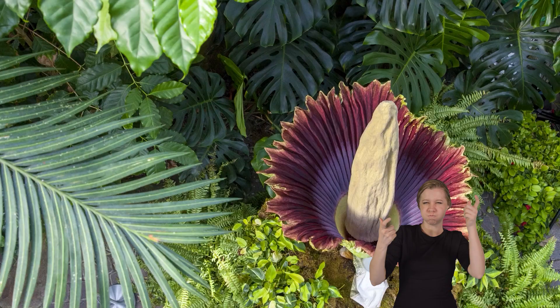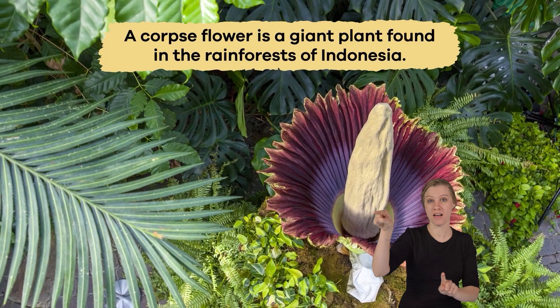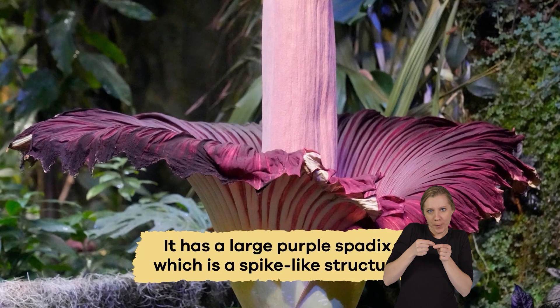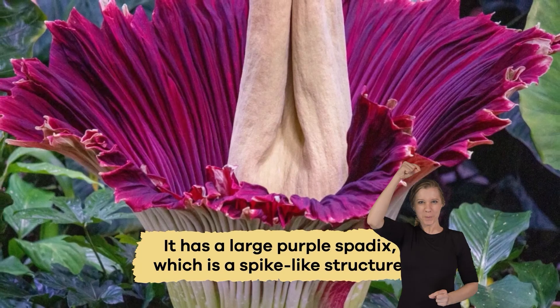A Corpse Flower is a giant plant found in the rainforest of Indonesia. It has a large purple spadix, which is a spike-like structure.